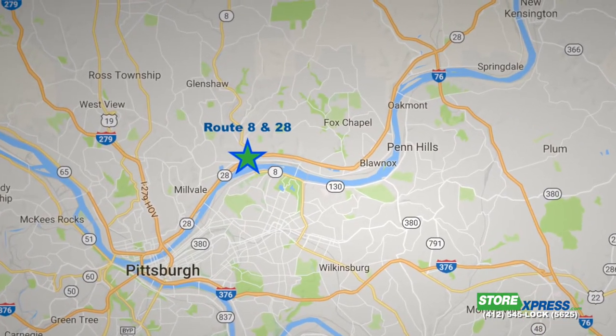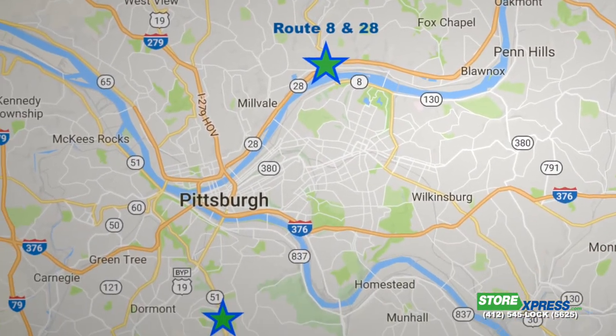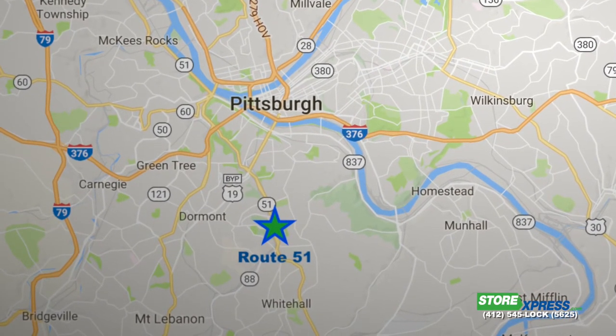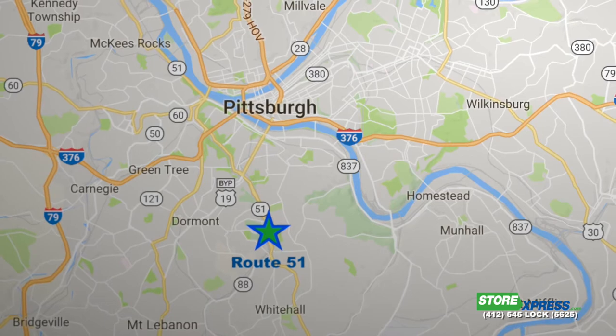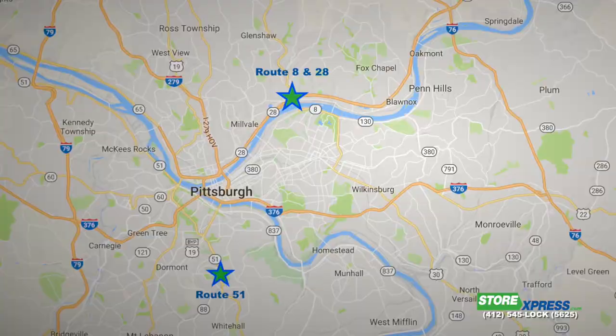Don't forget, we're building new ones on Route 51, just two miles south of Liberty Tubes at Overbrook School. So if we can't accommodate you here, we look forward to accommodating you there in the South Hill. Thanks for choosing Storage Press and for visiting our 448 Studios — we really look forward to facilitating and building this great artist community here in the City of Pittsburgh.